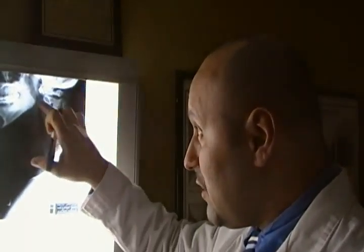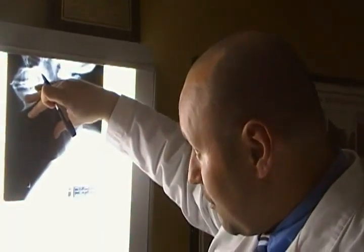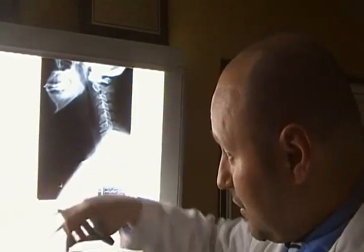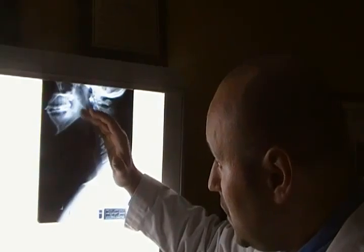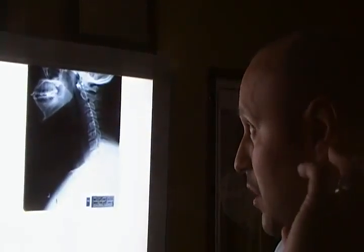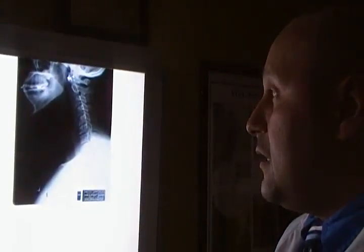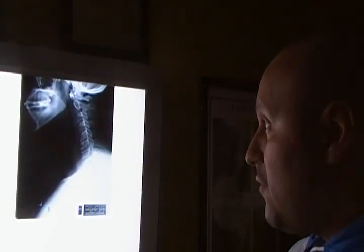Anything you do — and this is really just you looking straight ahead — imagine if you tilted that head down and looked at a movie for half an hour, an hour, whatever. This is going to be even further accentuated. And that puts torque and tension on the brain stem. It affects the nerves, the blood vessels, the spinal cord. It puts it in an unfavorable position and we don't want that.